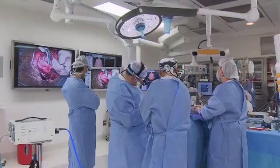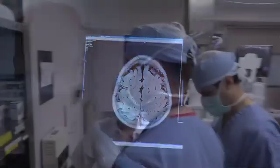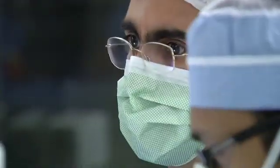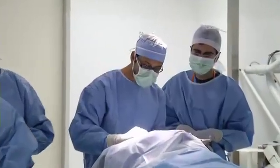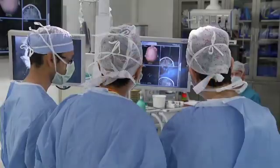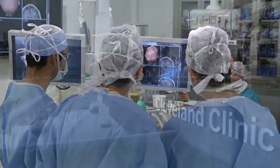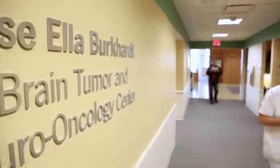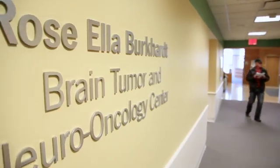AutoLit is just one facet of the comprehensive brain tumor program we have here at the Cleveland Clinic. It is an outstanding group of professionals from all the different specialties that have to deal with brain tumors, both on the diagnostic and therapeutic side. The overall goal of the Burkhardt Brain Tumor Center is to make brain tumor patients live better, longer.